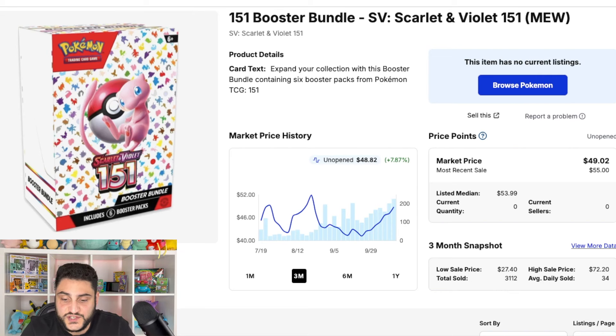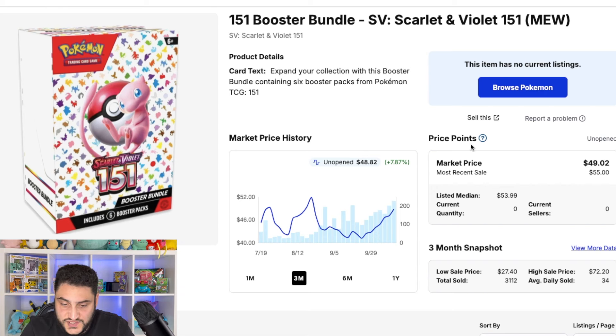Next up is the 151 booster bundle. This one hasn't had too much effect from what has happened over the last couple of weeks — it's still steady around that $48 mark over the last three months. It was available at retailers such as Walmart and GameStop in Canada, but there doesn't seem to be availability right now. This one is going for $48, and I think one of the reasons it hasn't moved as much is because it may be one of the products that gets the reprint rather than the UPC.